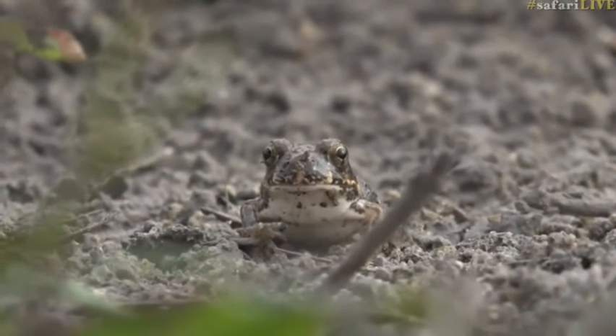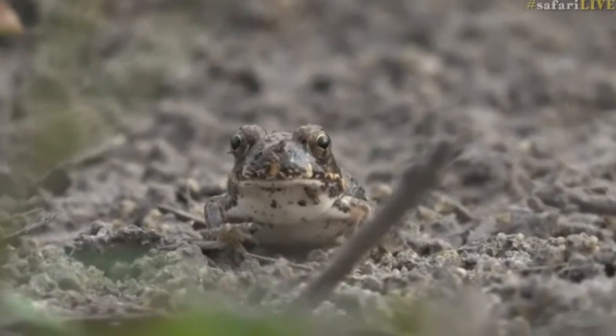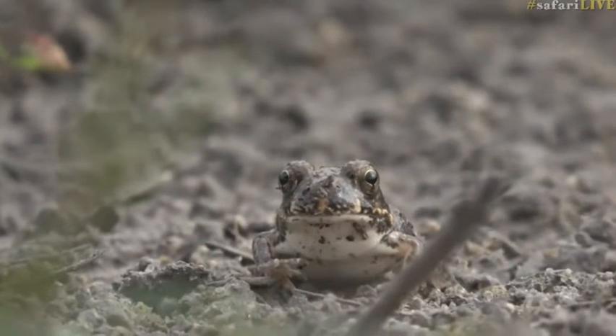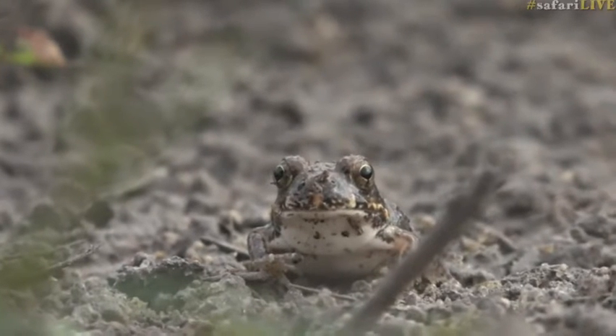I would try and show you a sense of size with my finger, but they're quite agile little things, so we're going to admire him for a bit before I do that. Isn't that cute? You can see the little throat is going at a million miles an hour — it's probably getting quite warm.